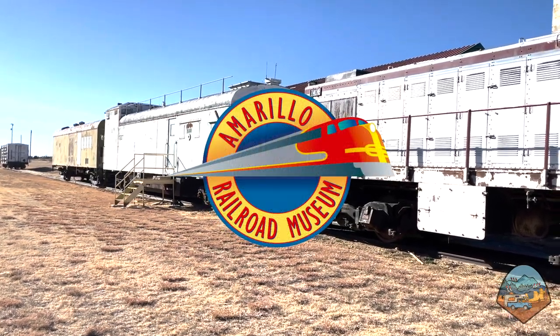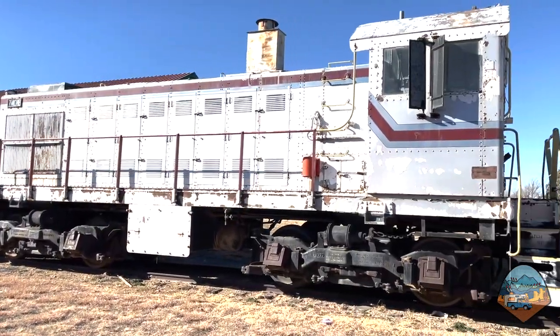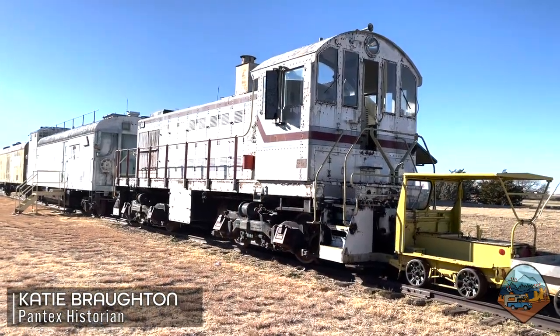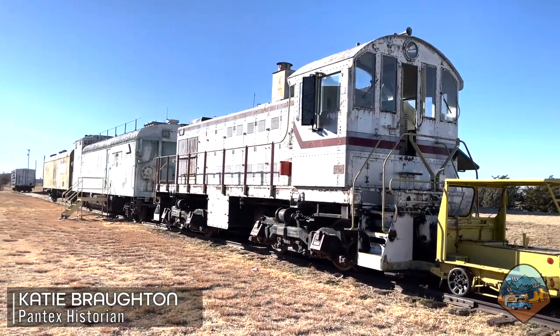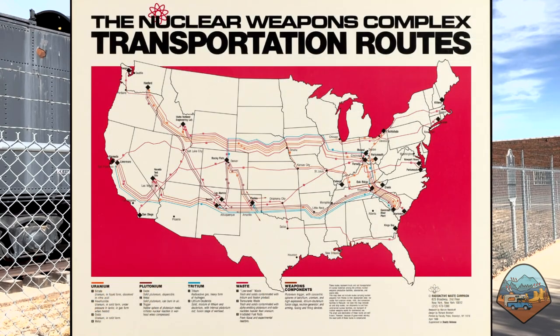In addition to visiting the museum, I had the opportunity to learn about the White Train from the Pantex historian. The White Train was called the White Train because it was painted white — not always the most creative with the nicknames. But it was used by the nuclear weapons complex to transport weapons and components to different sites throughout the nuclear weapons complex.